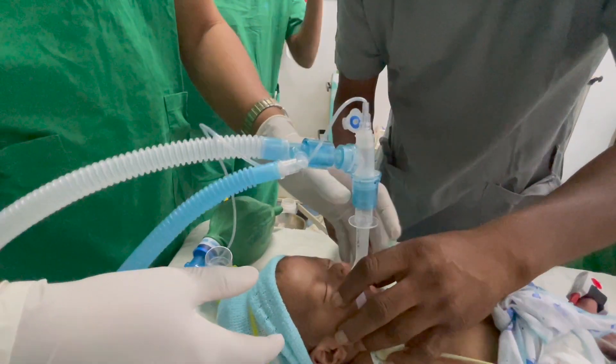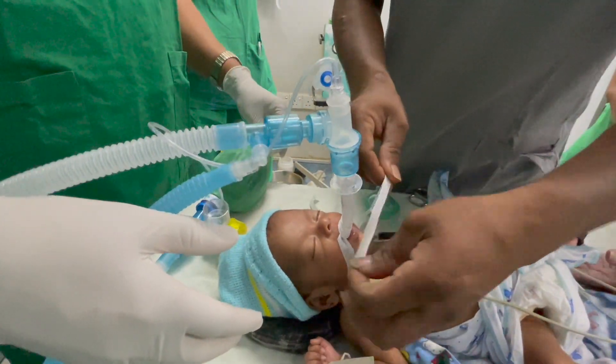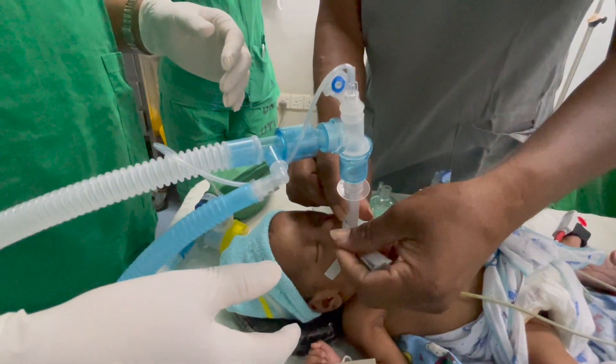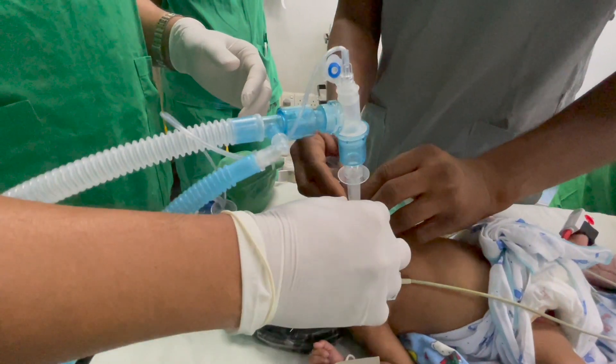Experience the seamless transition as the patient breathes in the sevoflurane, which rapidly enters their bloodstream and induces a state of general anesthesia. Our skilled anesthesiologists closely monitor vital signs, ensuring the patient remains stable and properly anesthetized.